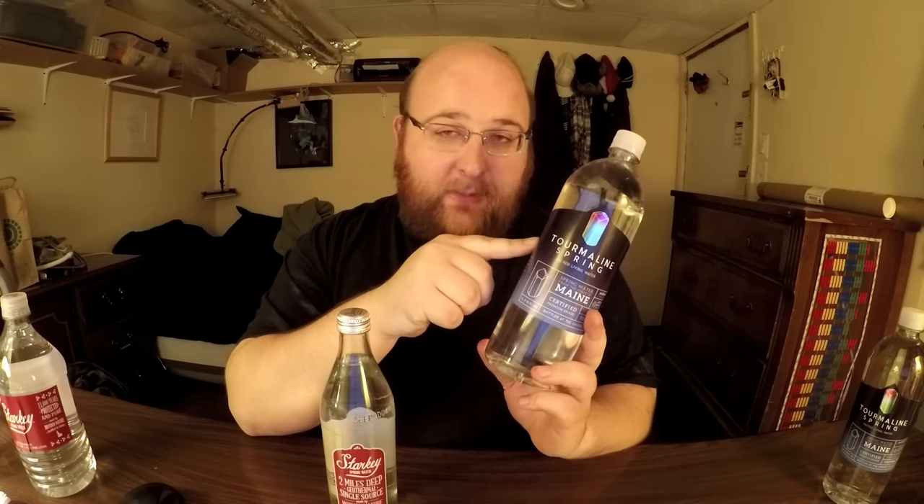Before we get going, let me just acknowledge that episode 5,000 is kind of just a remake of episode 4,000. Because in episode 4,000, we had Starkey Springwater against this water — Tourmaline Springwater. This is actually just a rebranding of Summit Springs Raw Water, which was up against Starkey in episode 4,000. A lot of you guys predicted that this water would be the winner, but it ended up losing in episode 4,000.